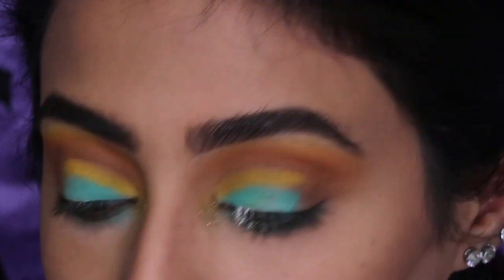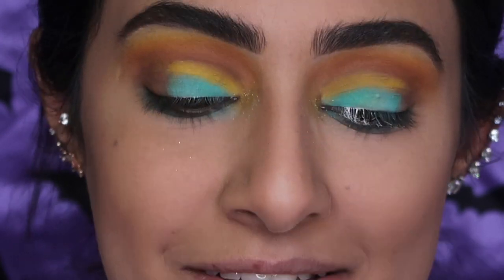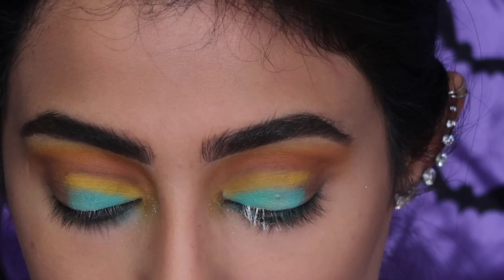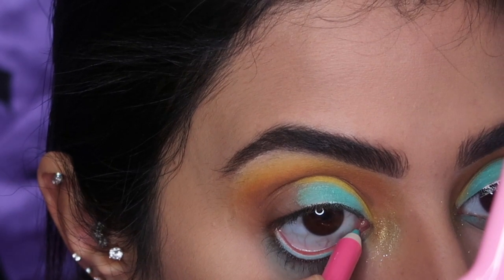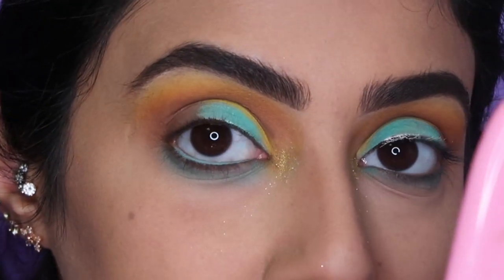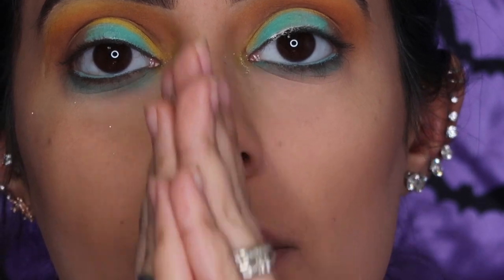Okay, this is nice. Now for the fun part — I want to take out the liner in the shade Breakfast at Tiffany's. That's really nice. Now let me put on mascara, put on lashes, and I'll be right back.